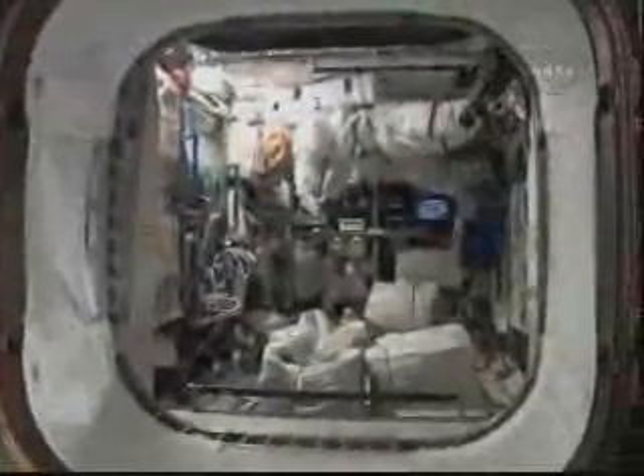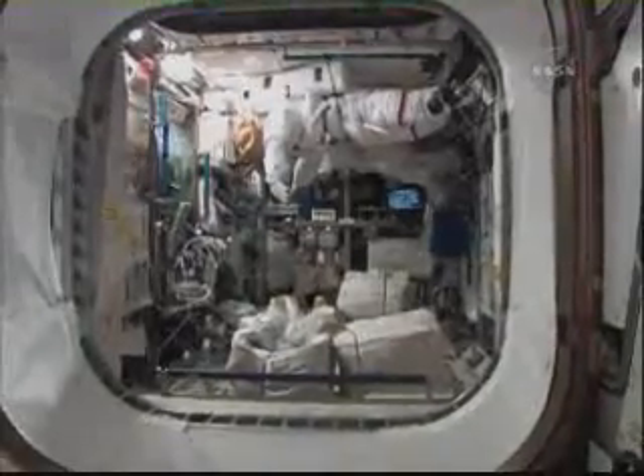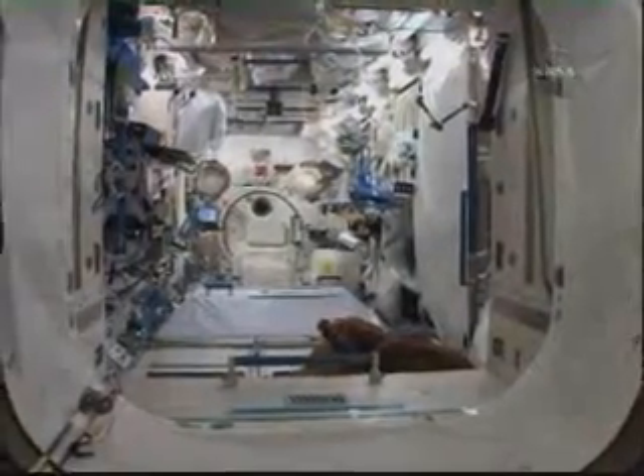We'll look this way into Columbus. You can see the station spacewalking suits — the EMUs are stashed there on the ceiling. Some more storage on the floor. Japanese Experimental Module — the gym with another sleep station on the floor. Other things stored here and there. A working laboratory.